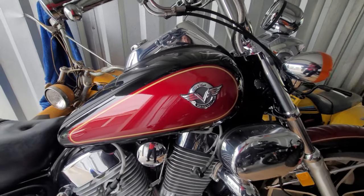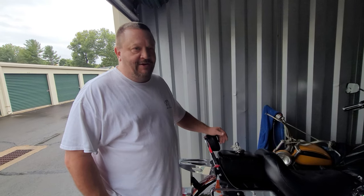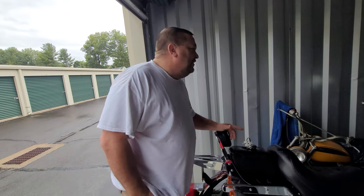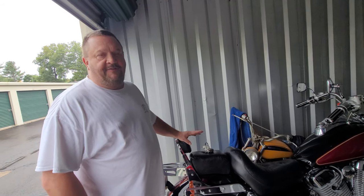Justin foolishly got rid of it, then started looking for another one and found this one brand new in the crate in a private collection. Assembled in 2017, it has 2,111 miles on it — every single mile put on by Justin.